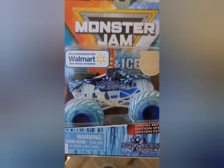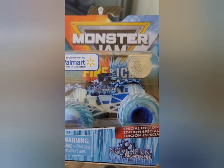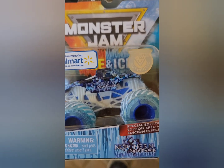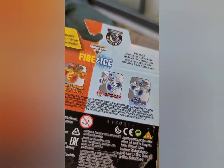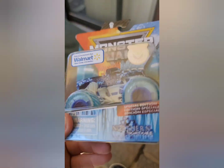We have Ice — actually not Blue Thunder, I'm sorry, this is Northern Nightmare. We have Blue Thunder, Soldier Fortune, and Fire Monster Mud — those are the only Fire and Ice series we have. But this thing is stupid cool. It's beautiful. Very happy to have this one.